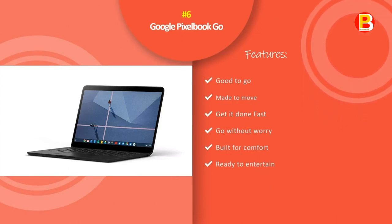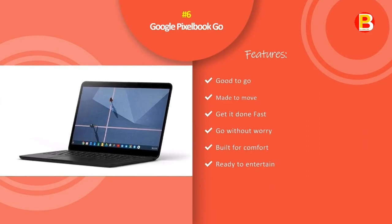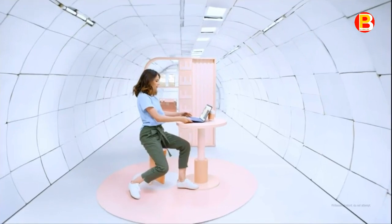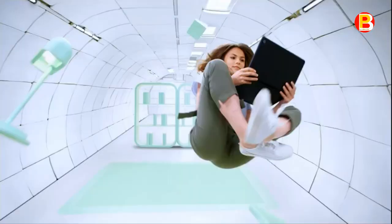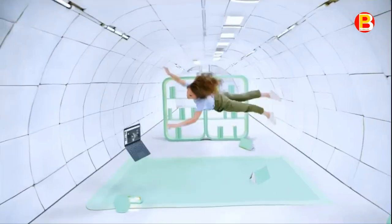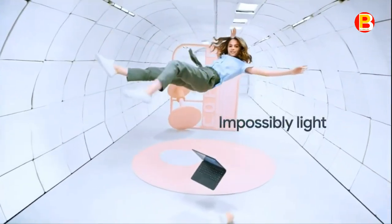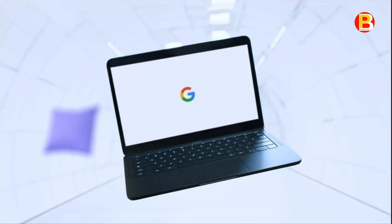Number 6: Google Pixelbook Go. Pixelbook Go is the Chromebook that goes anywhere, then keeps going. It's barely 1kg and is just 13mm thin, so it's easy to bring along. And with up to 12 hours of battery life, you can go unplugged virtually all day. An 8th Gen Intel Core processor and Chrome OS keep you moving fast. The Titan-C security chip and built-in antivirus software help protect your data, so you can go without worry. Whether you're collaborating on a Google Doc in a cafe, catching up on emails during a flight, or watching movies while on vacation, you can do more on the go.